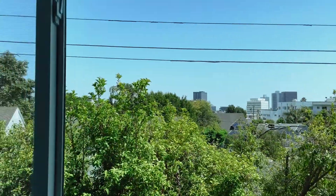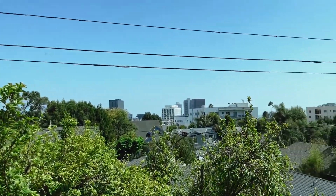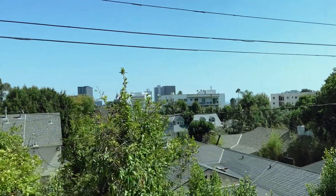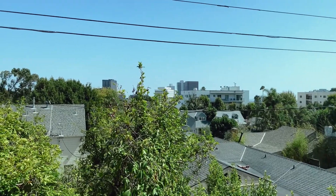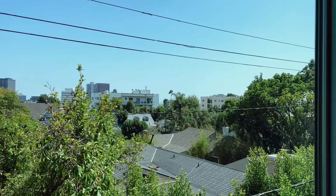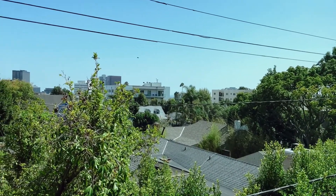Now we're going to look at my favorite part of the apartment, which is the view. Yup, so this is the view of my apartment. Honestly, I think it's the perfect combination of greenery and city. Like it's by no means a view of downtown, but I kind of like that. It's just super nice to wake up to this every day for sure.